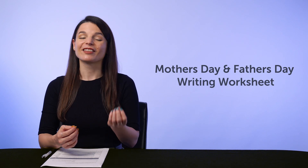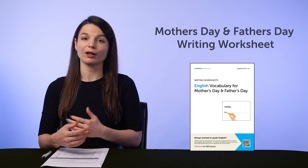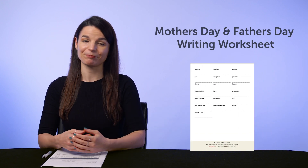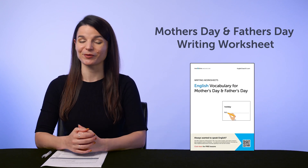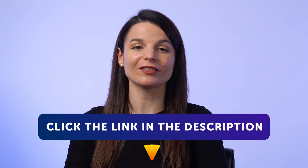And second, the Mother's Day and Father's Day Writing Worksheet. This bonus PDF worksheet teaches you the must-know vocabulary for Mother's Day and Father's Day, and you can even practice writing the words out. To get your free resources, click the link in the description below right now. They're yours to keep forever.